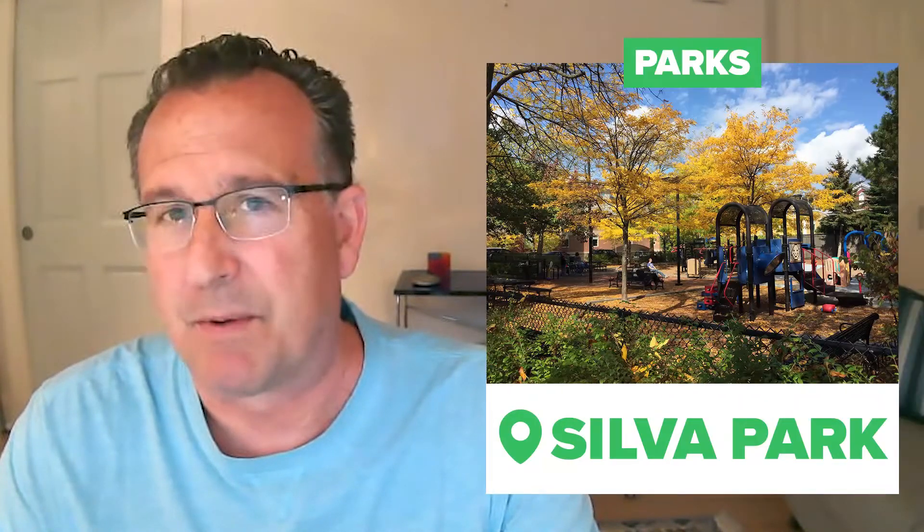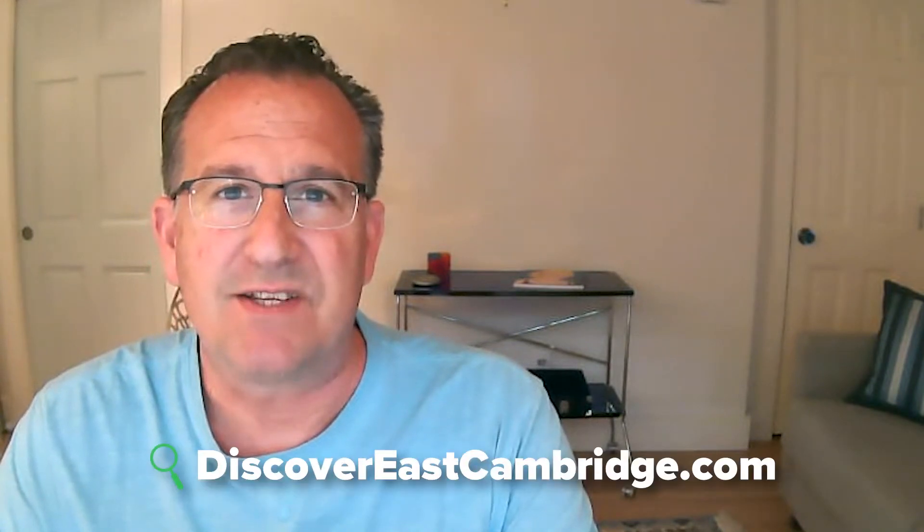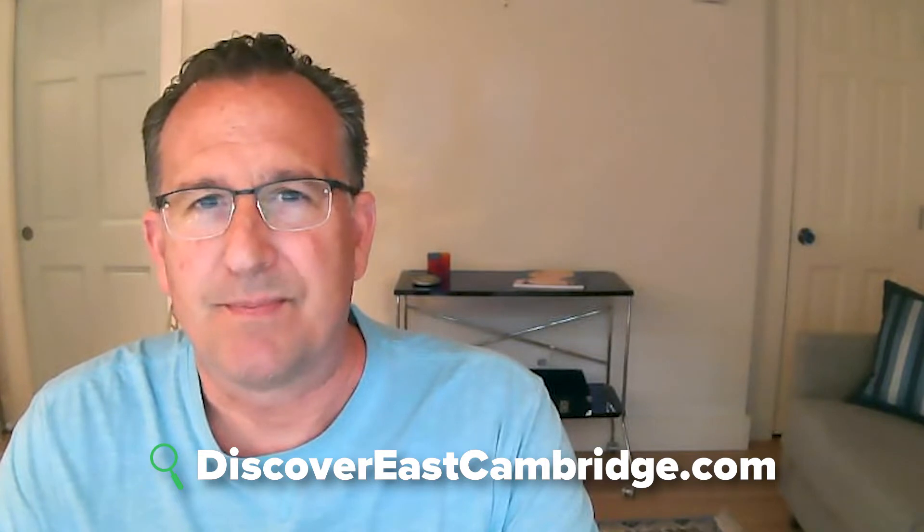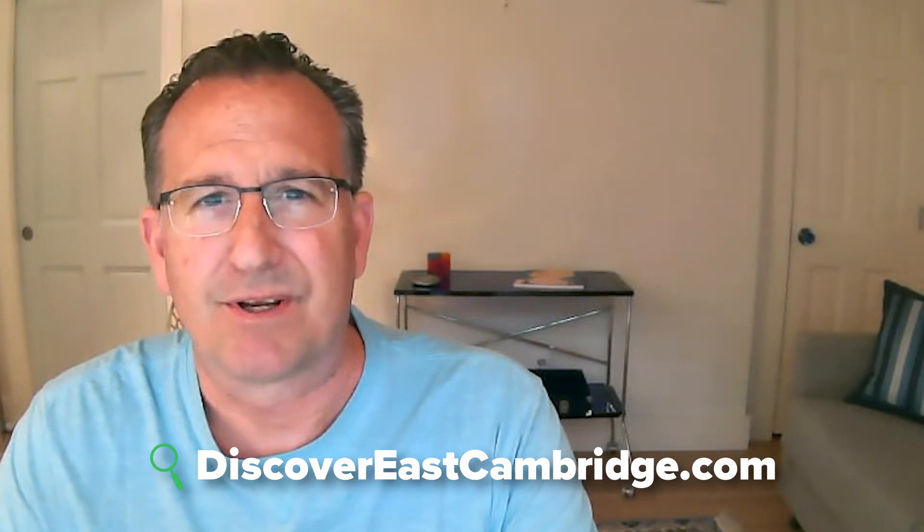I'd like to look at landmarks in the neighborhood, actual parks, and real estate to give you, generally speaking, a feeling for the neighborhood. Online, I have a guide for a lot of what I'm discussing about East Cambridge in this video. You can find it at discovereastcambridge.com, where there are links to various things that we're looking at.